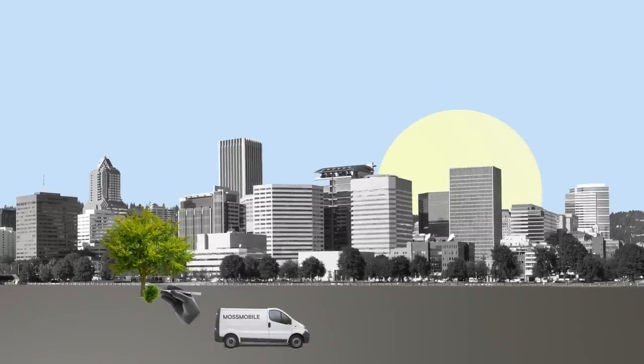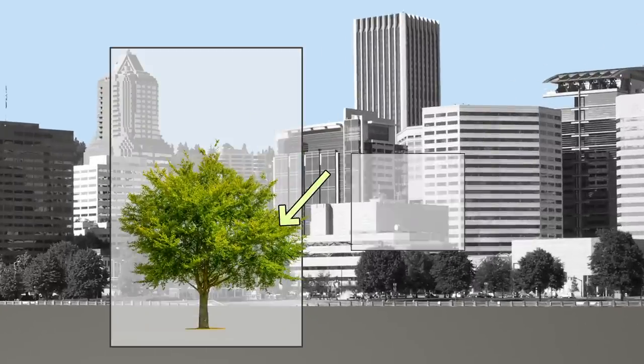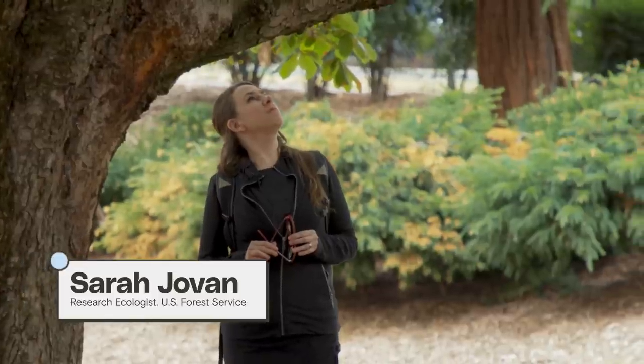So by sampling moss on a tree and testing it in the lab, you get a fingerprint of what's in the air in that specific place. The moss is out there. The moss is watching. And if you're interested in what the air quality has been like, you can go out there and collect the moss, and you can get an idea of what that looks like.